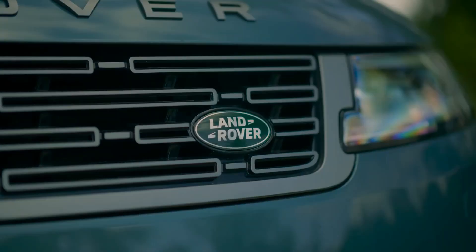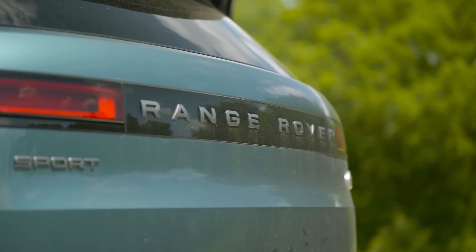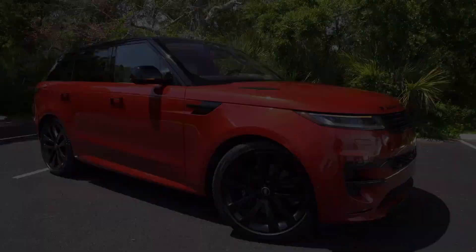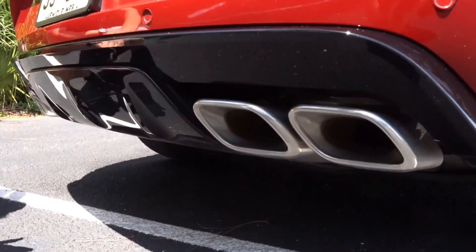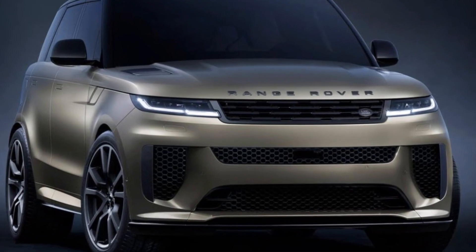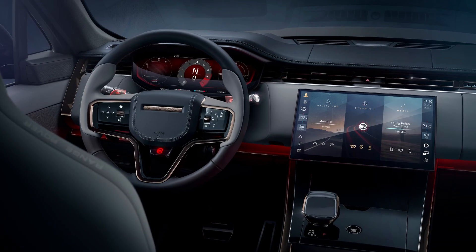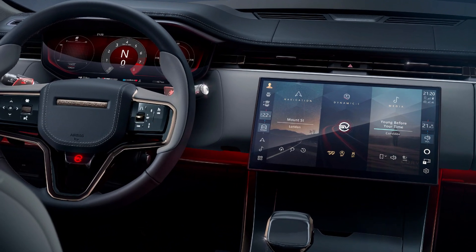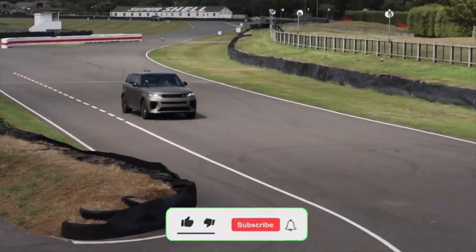The first year of production of the new SV is available exclusively to selected customers by invitation. The entire model year will be limited to a special SV Edition 1 specification with unique branding on the front splitter, center console, door sills, and lamps. It's unclear whether this limitation is due to production constraints or simply a marketing scheme, but every SV Edition 1 has already been distributed.